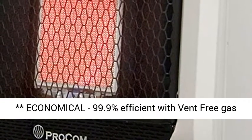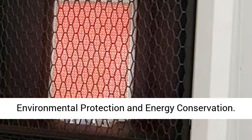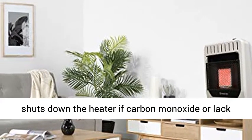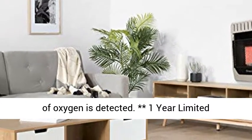Economical, 99.9% efficient with vent-free gas burner. No outside duct or chimney needed. Environmental protection and energy conservation. Push-button piezo ignition with built-in pilot oxygen depletion sensor immediately shuts down the heater if carbon monoxide or lack of oxygen is detected.